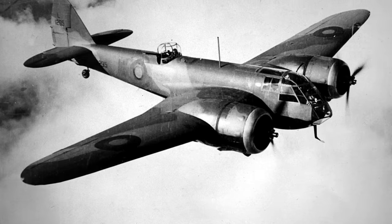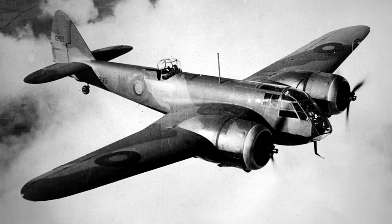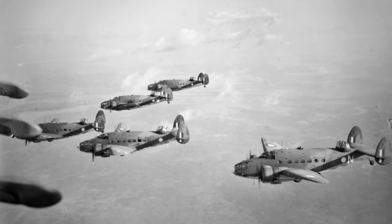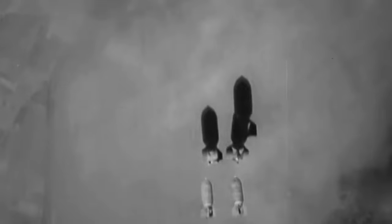Undeterred, the Martens stationed at Sembawang pressed on. January 1942 witnessed Dutch Martens, in collaboration with British Blenheim bombers, taking to the skies over the west coast of Malaya to confront the advancing Japanese juggernaut. The Martens played a crucial role on January 8th when, alongside Australian Hudsons, they targeted a suspected Japanese seaplane tender in the South China Sea. Despite inconclusive results, the Martens executed a successful bombing raid on Japanese ships unloading cargo at Kuantan the next day.